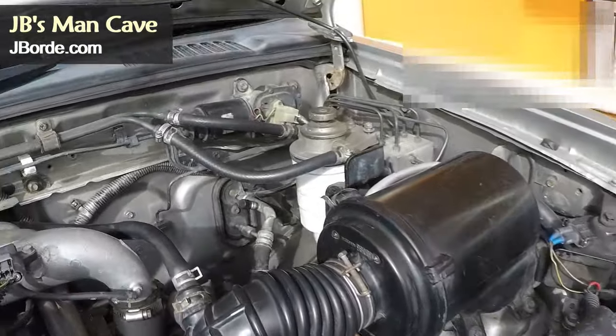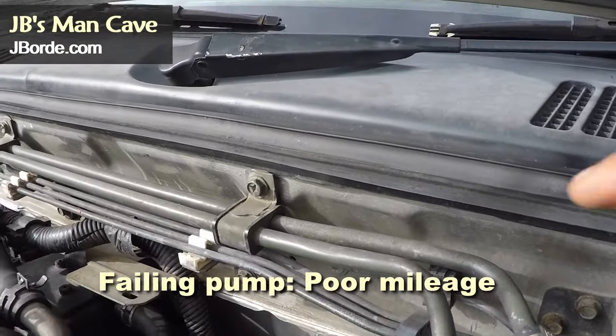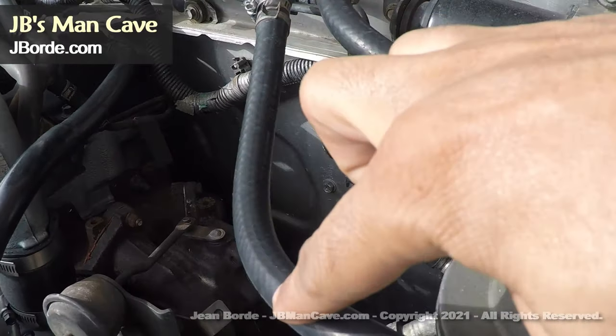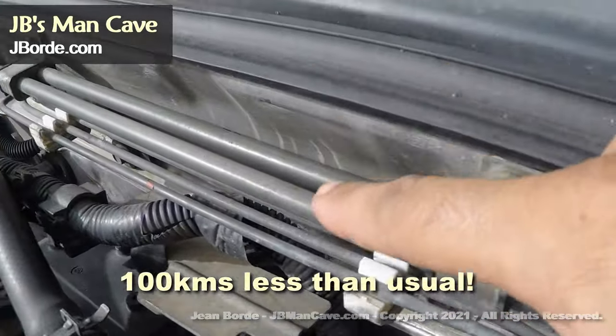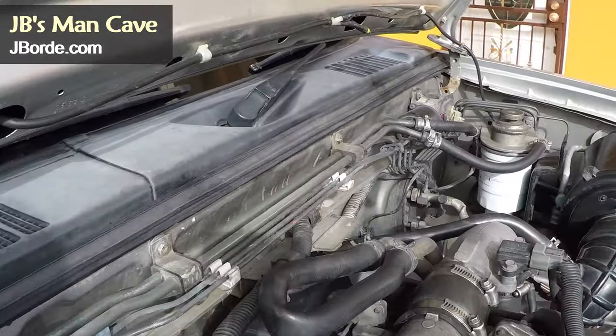Another sign that your diesel fuel pump is not working as it should is very poor mileage per gallon or liter. Previous to this I was getting far less miles from a full tank of fuel than I normally would — as much as a hundred kilometers less. At first I thought it was poor quality fuel, but now I know it was more than that.